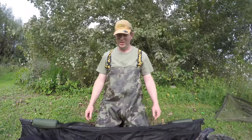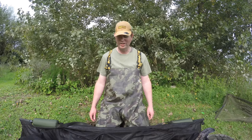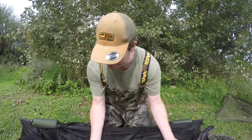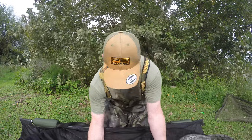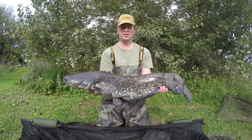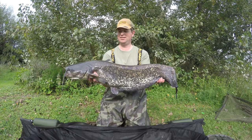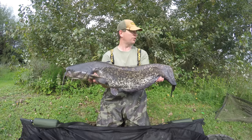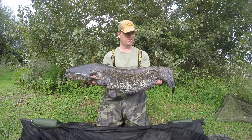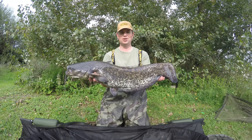First bite of the session - it's taken a couple of hours, so quite chuffed that we've got a spot that's working already. It's probably not the number one intended target but a bite to get started with. 14lb cat, right hand rod, far margin, snowman presentation. Good to get off the mark.